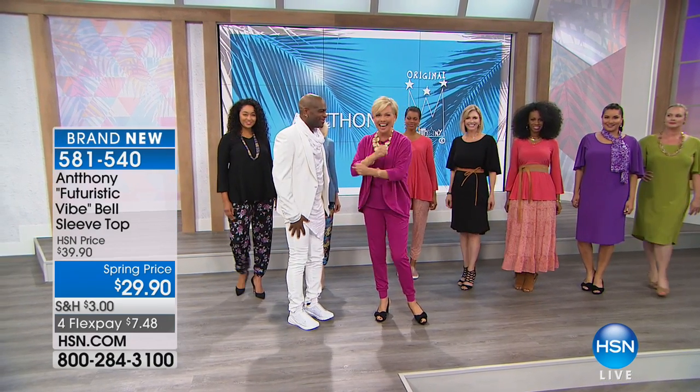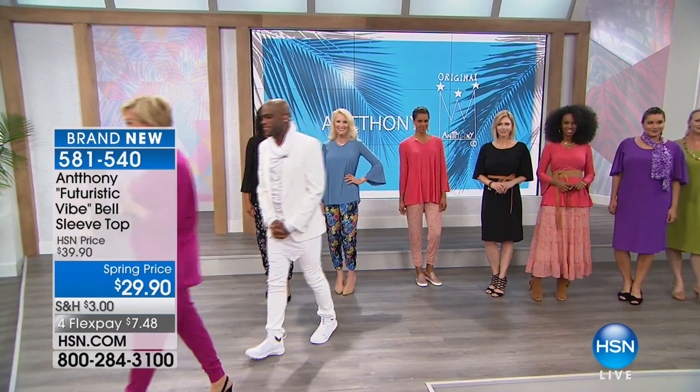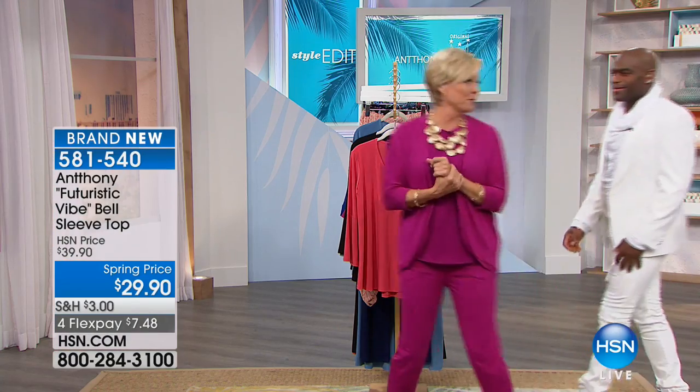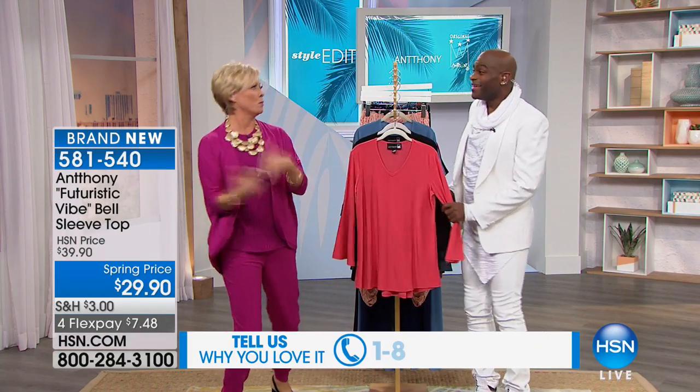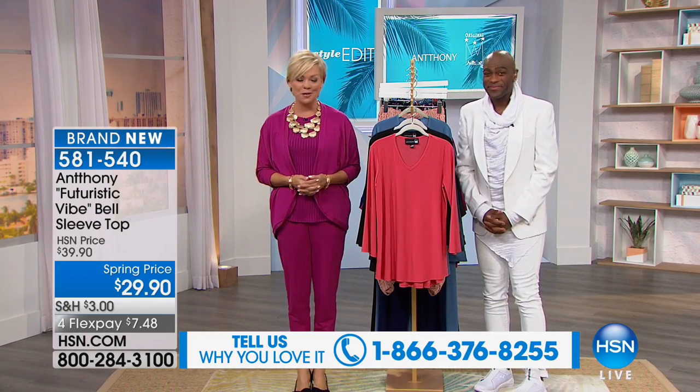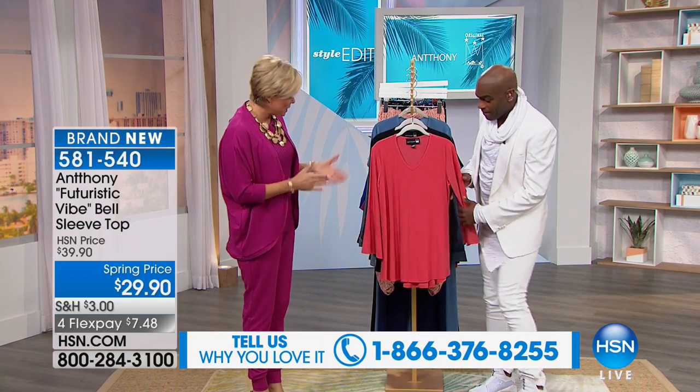Want to get started? Absolutely. First of all, we welcome you. We know how much you love Anthony. We would love to have you join us on the phones and say your hellos and let us know what you love in the past and how long you've been collecting. It's a really neat thing when you're here because the calls just pour in for you. Our ladies are the best in the world — they love you and we appreciate you so much.